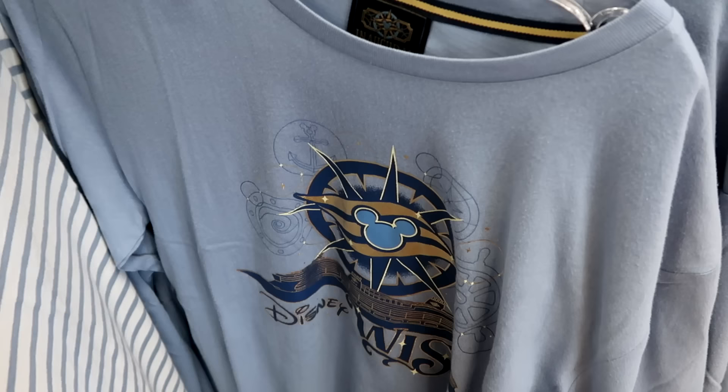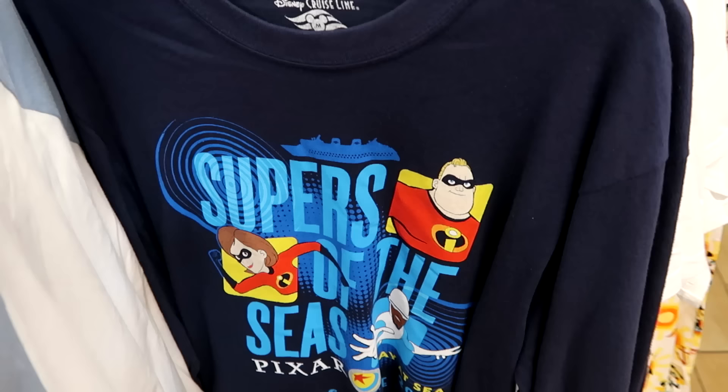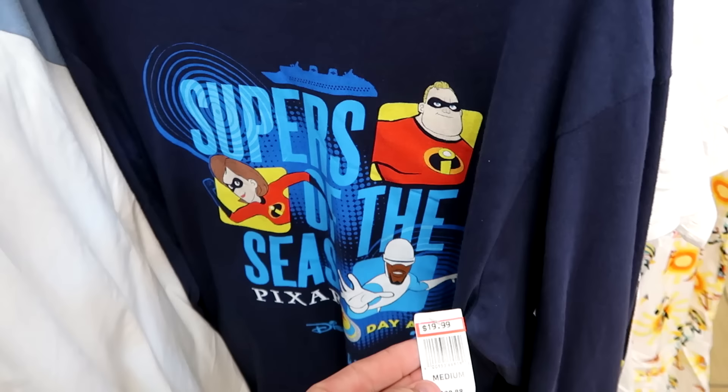Over here is another Disney Cruise Line shirt with the Incredibles — it says Pixar Day at Sea, Disney Cruise Line 2023. $20 marked down from $40 for the long sleeve.